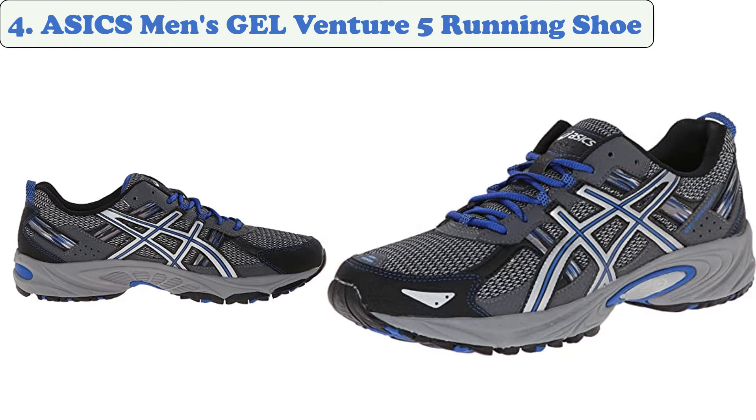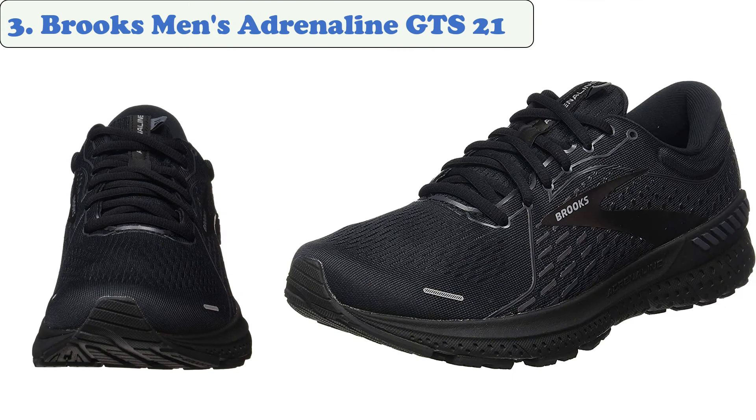At number four: ASICS Men's Gel Venture 5 Running Shoe. Many runners noted that the Gel Venture 5 from ASICS was suitable for both trails and roads, proving versatile on different surfaces. Its cushioned units carried their feet well and provided some arch support. The ASICS Gel Venture 5 is specifically designed to perform well on trails.